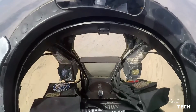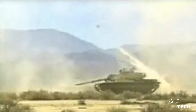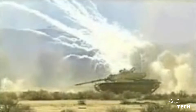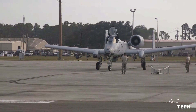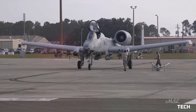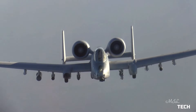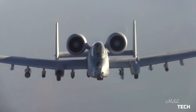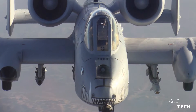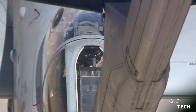The A-10 was designed to provide close-air support (CAS) to friendly ground troops by attacking armored vehicles, tanks, and other enemy ground forces. It is the only production-built aircraft designed solely for CAS to have served with the U.S. Air Force. Its secondary mission is to direct other aircraft in attacks on ground targets, a role called Forward Air Controller Airborne. Aircraft used primarily in this role are designated OA-10.